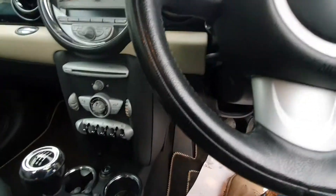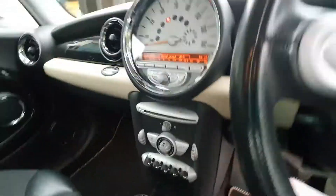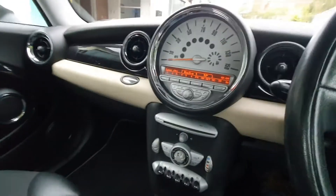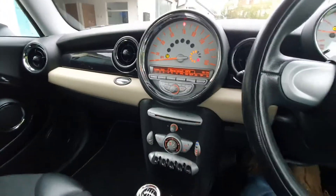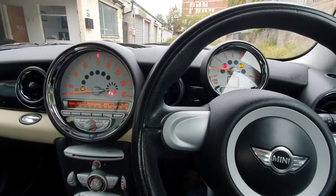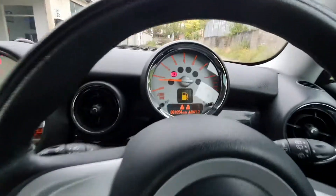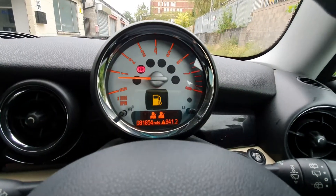Just start it up for you. It's got the Mini Boost CD player. Started and drives really well — we just took it on a 60-mile run. As you can see, 81,854 miles.